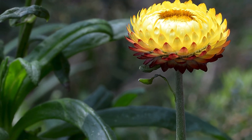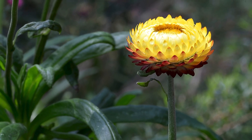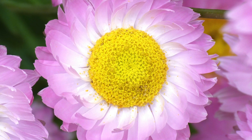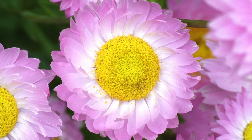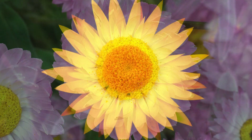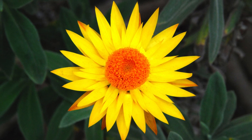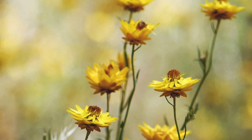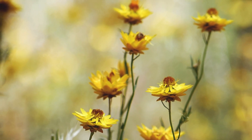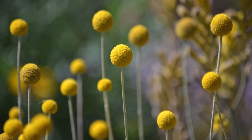Hi everyone, today we're talking about the native daisies of Australia. Did you know there are around a thousand different species of these beautiful flowers? In this video you're going to learn about some of the most stunning and unique varieties you might want to add to your garden. And be sure to stick around until the end as I've saved my favourite for last. Also, if you're interested in native plants, we've included links to some of our most popular articles on this topic in the comments section below.